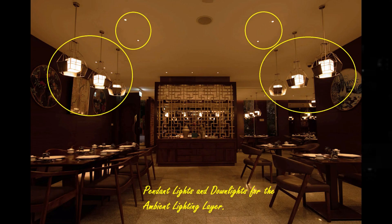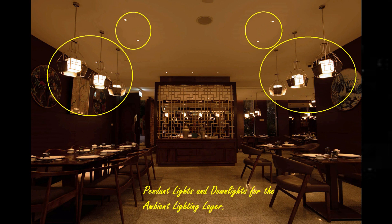The meaning of ambient light is to provide the general illumination level of the space — we call that ambient light. Normally, ambient light is achieved by downlight, ceiling recessed downlight, cove light, and pendant, etc. In this project, ambient light is achieved by downlight, cove light, and pendant light as well.